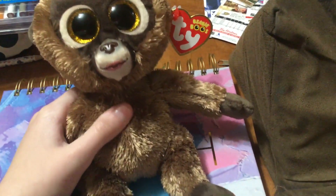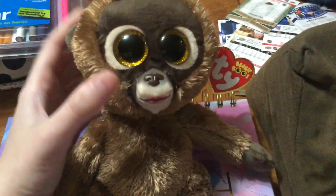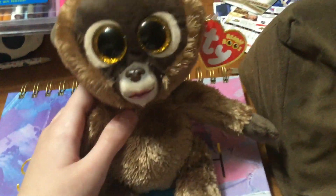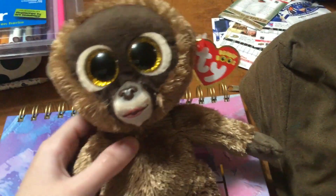I think she's a chimpanzee because her name is like a combination of the words chimpanzee and Chessie. As you can see, she's a very fluffy brown little primate — or some sort of primate.